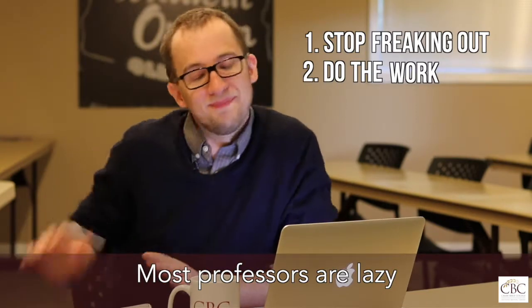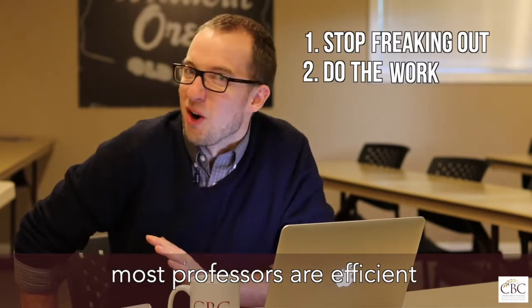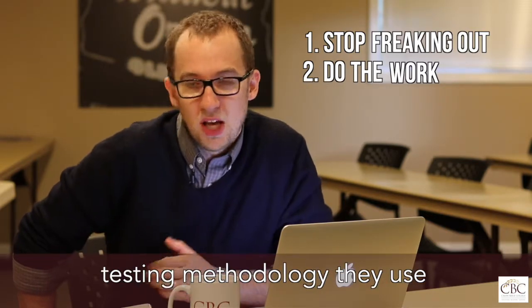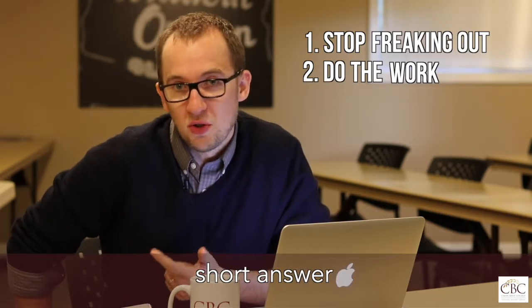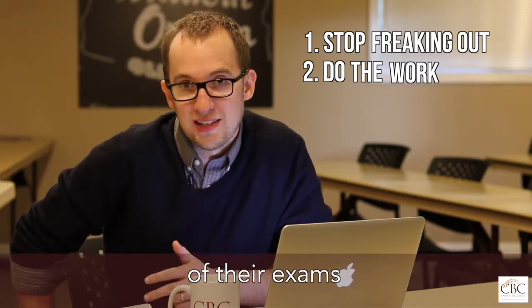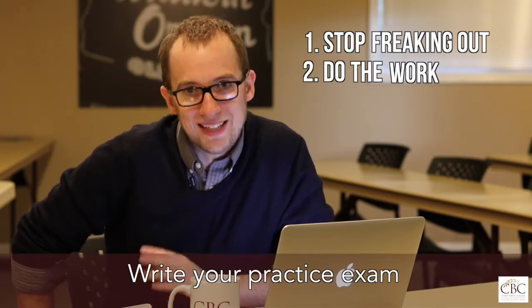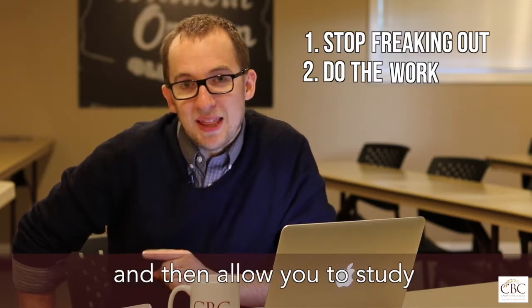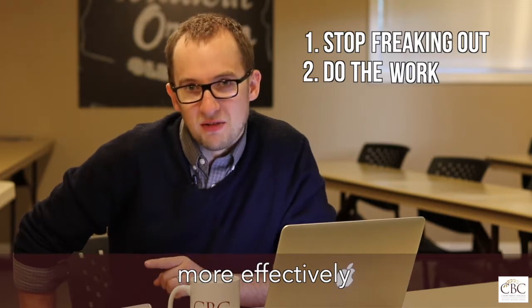Most professors are efficient, which means that whatever testing methodology they use — like fill-in-the-blank, short answer, or multiple choice — is what they use in each of their exams. Write your own practice exam. It will quickly show you the areas in which you need help and then allow you to study more effectively.